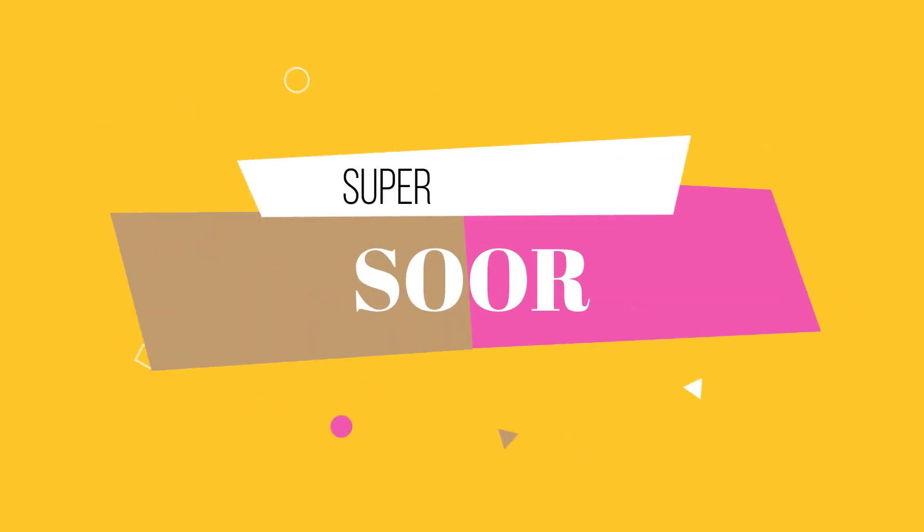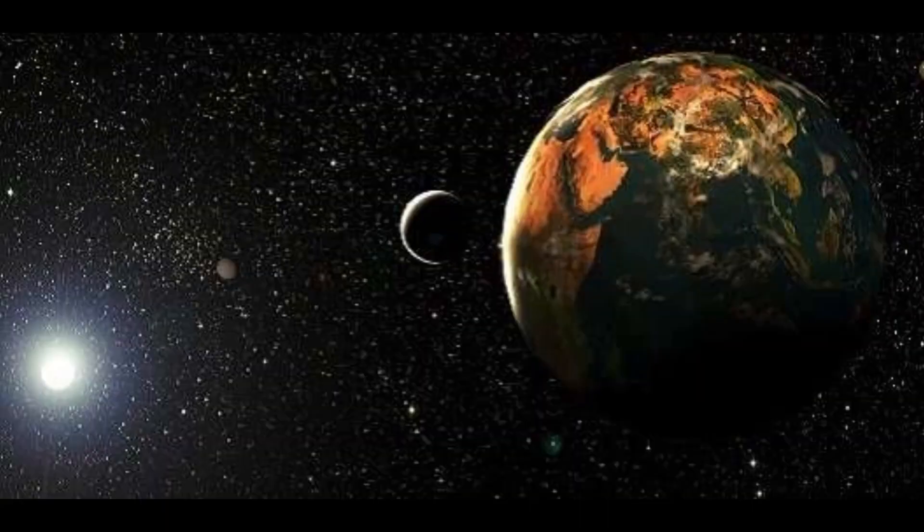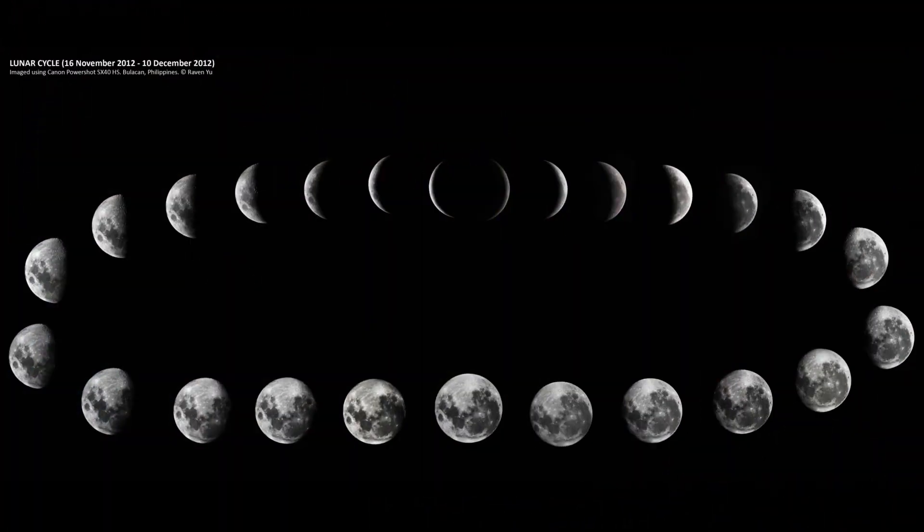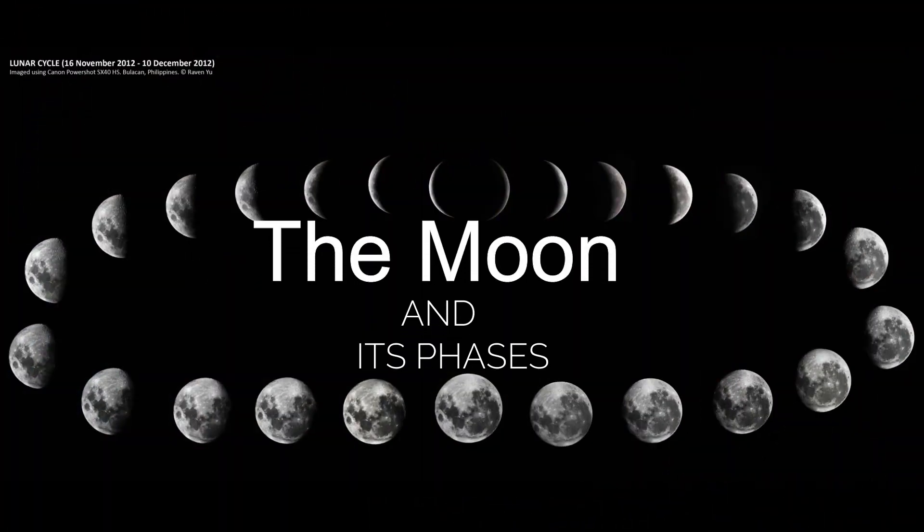Hi, my name is Suresoni. Welcome to my channel, SuperSuit. Today we are going to learn Class 8, Chapter 16, The Universe. Let's begin with the first topic, the Moon and its faces.